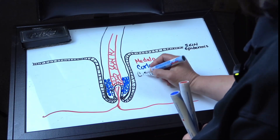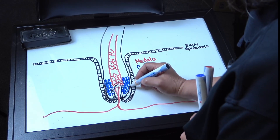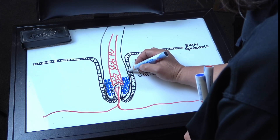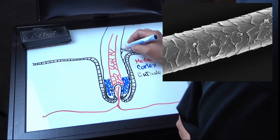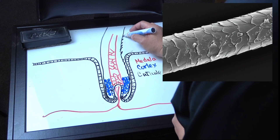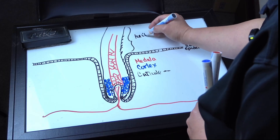Finally, we have the cuticle, which consists of long, flat cells. As they grow, they overlap and make a kind of shingle appearance. That's why when you look at a hair under the microscope, you will see these shingle-like structures. The part above the skin is called the hair shaft, and at the base we have the hair root.